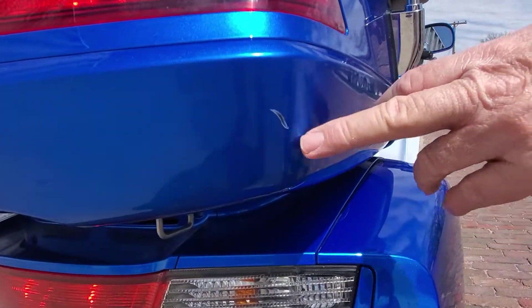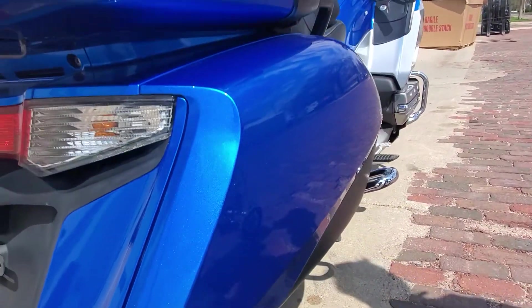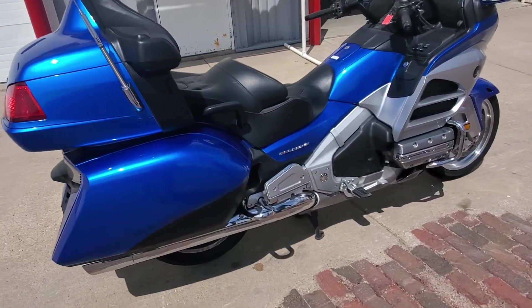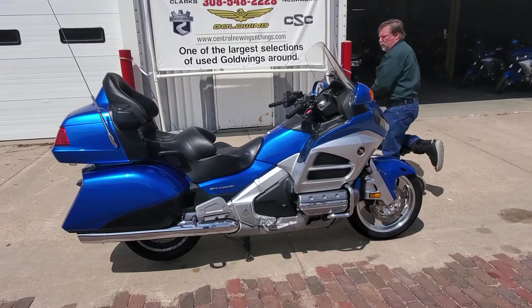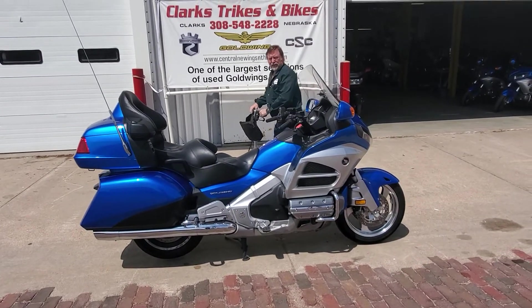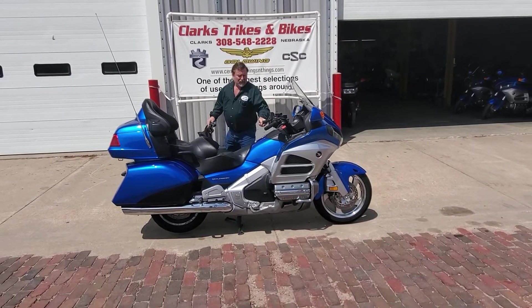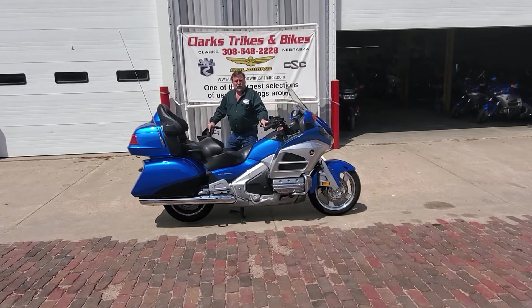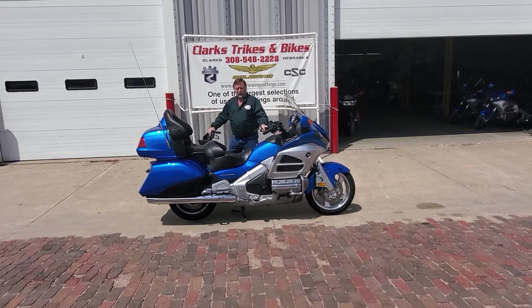There's one little mark here that a touch-up paint would fix. We have some trike kits coming in this color — two California Sidecar and one Road Smith kit — they're not finalized yet so there's still time to customize them. We've got three or four of these bikes; we'll sell a couple as two-wheelers and assign trike kits to the rest.